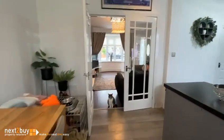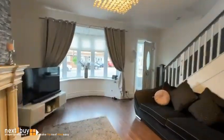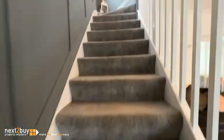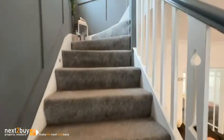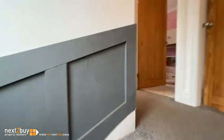So we're heading back in through the kitchen diner, through the lounge, and we're heading upstairs to the first floor landing. I'm going to take you left first, which is obviously the family bathroom.